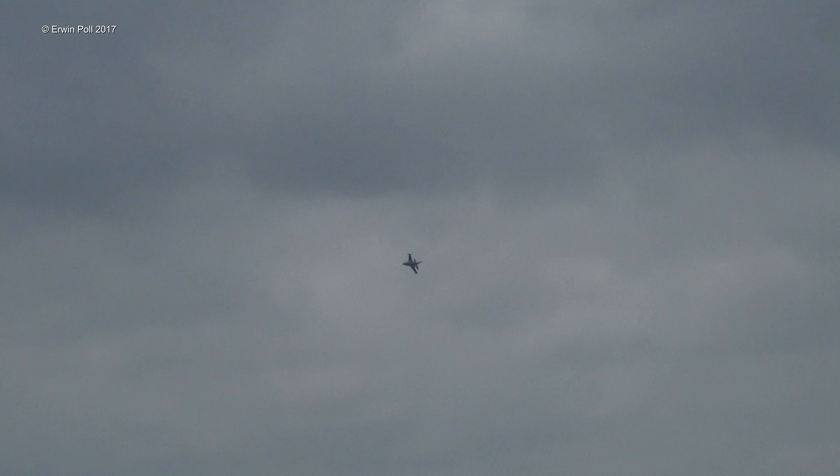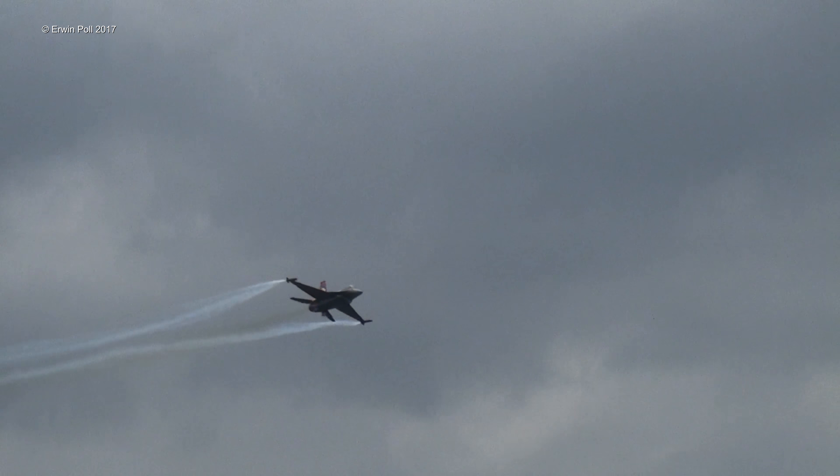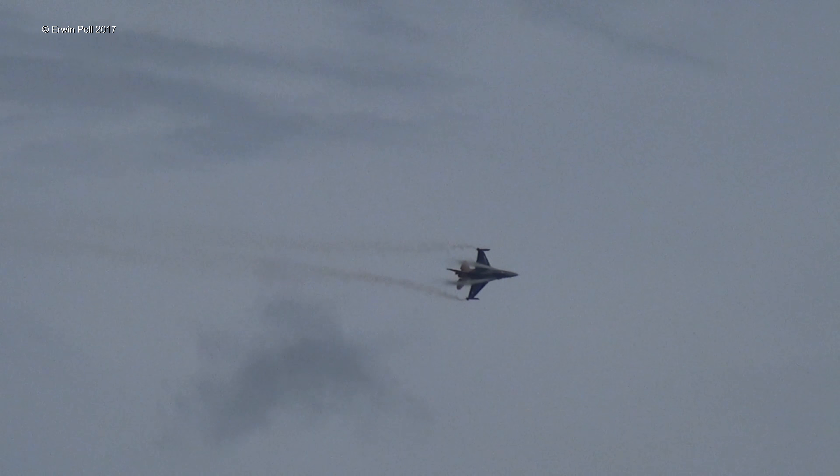Ladies and gentlemen, once again please be ready for the clap of thunder. He is approaching from your left side — and here is Captain Erhan Günar. There is a warning that no one must miss.